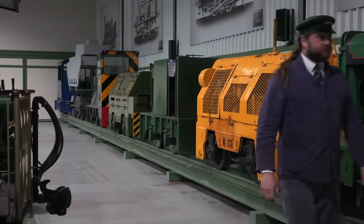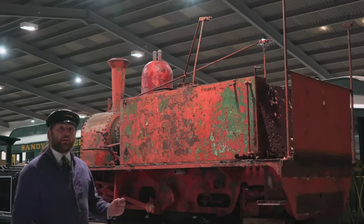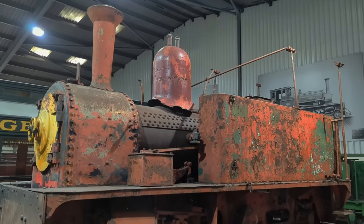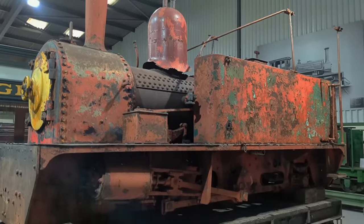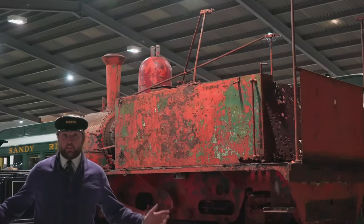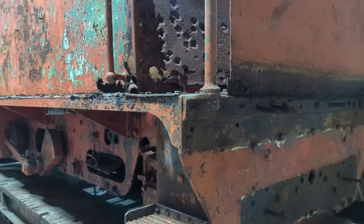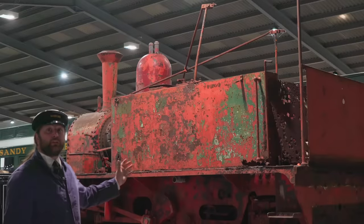We are a constantly growing and evolving museum, acquiring new exhibits like the locomotive behind me. This shows you the kind of quality of work that is carried out here — most of the machines in this collection started like that and have been restored by countless hours of work from the staff and the volunteers that you see around you.